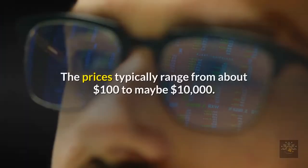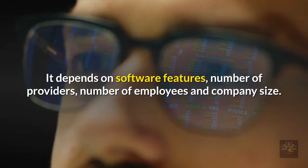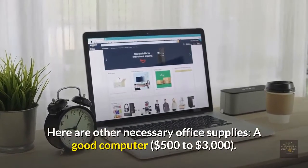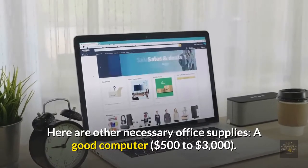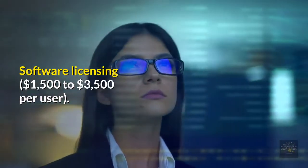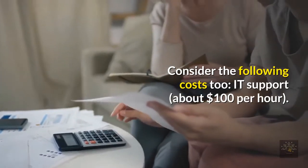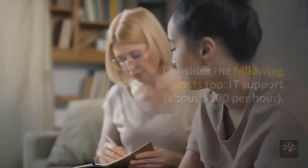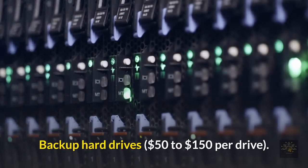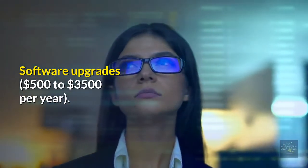Billing software is what will cost you the most; prices typically range from about $100 to $10,000, depending on software features, number of providers, number of employees, and company size. Other necessary office supplies include: a good computer ($500 to $3,000), a fax machine and printer ($150 or more), and software licensing ($1,500 to $3,500 per user). Additional costs: IT support (about $100/hour), ethernet wires and switches ($50–$100 per wire), backup hard drives ($50–$150 per drive), and software upgrades ($500–$3,500 per year).